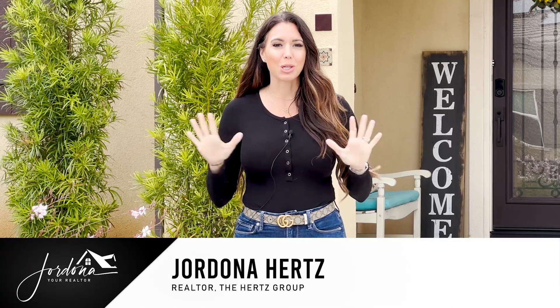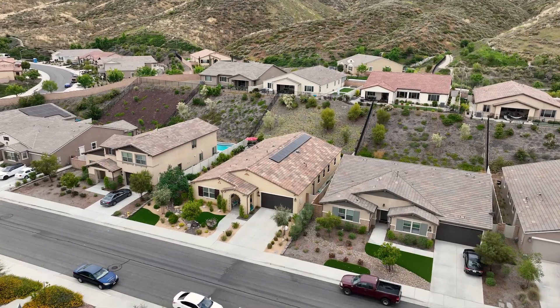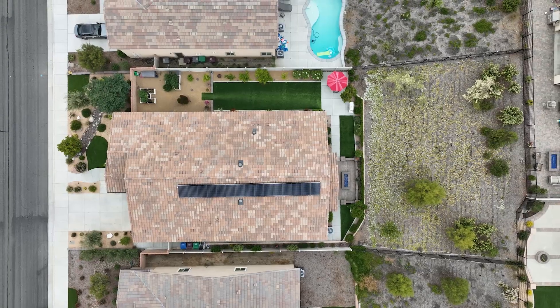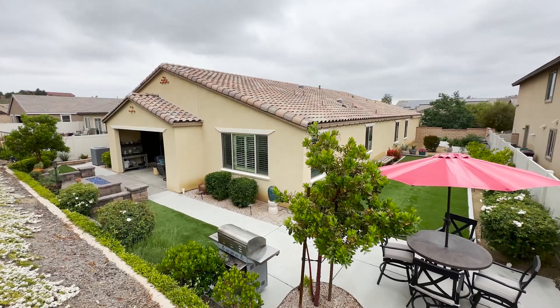Hi guys! I'm Jordana, your Realtor, and I'm super excited to share with you my newest listing in the premier community of Audie Murphy Ranch in Menifee. I have a stunning four-bedroom, three-bath home, just about 3,000 square feet on an almost 13,000 square foot lot, and we're in the gated community of Province. So come on in and check it out.